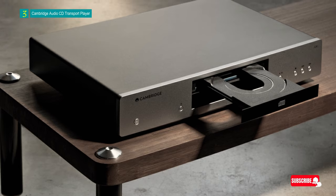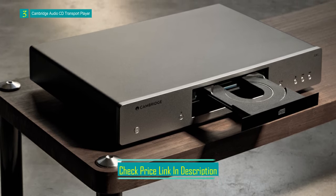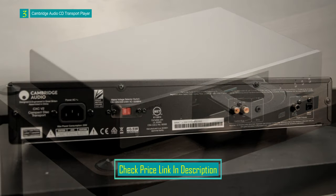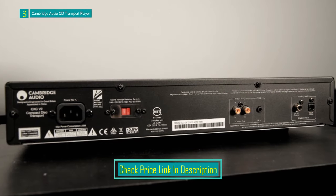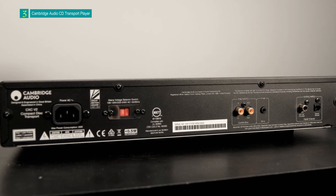To achieve this level of precision, the CXC features the S3 servo disk drive, known for its class-leading jitter-rejection and error-correction capabilities. This drive was originally developed for Cambridge Audio's high-end 851 CD player. The CXC is part of the CX Series 2 range and shares the same lunar gray finish to complement the series, representing a significant advancement in audio quality for CD enthusiasts.